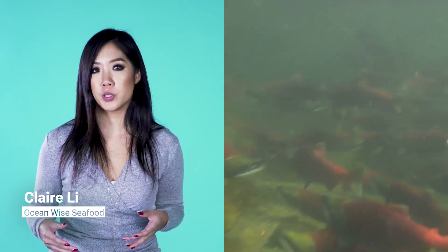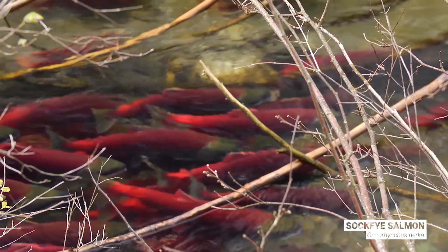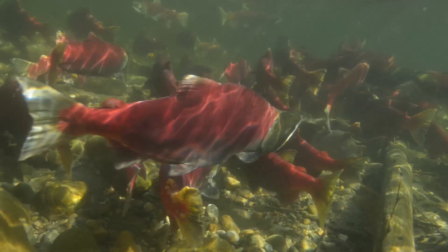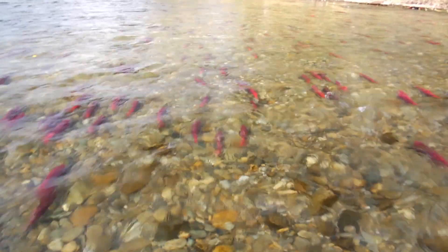Every year sockeye salmon swim from the ocean back to their home rivers across BC in the Fraser River watershed. They support our culture, they're really important for the ecosystem, and they really demonstrate how everything in the ecosystem is linked — in freshwater, in ocean water, and even on land.